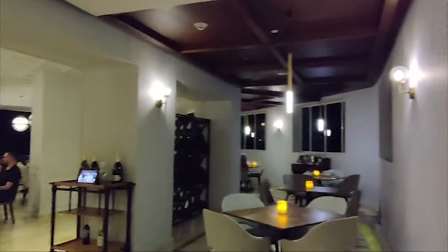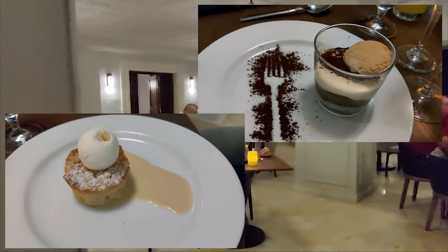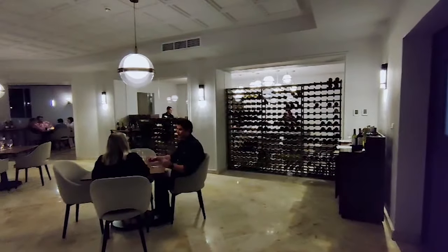They did a good job with the steak dish and the salmon was cooked exactly how we ordered it. The desserts were simple but nice. The menus at all of the restaurants are fairly limited, so it was easy for our group of four to pretty much taste everything on the menu over the course of the week we were there.